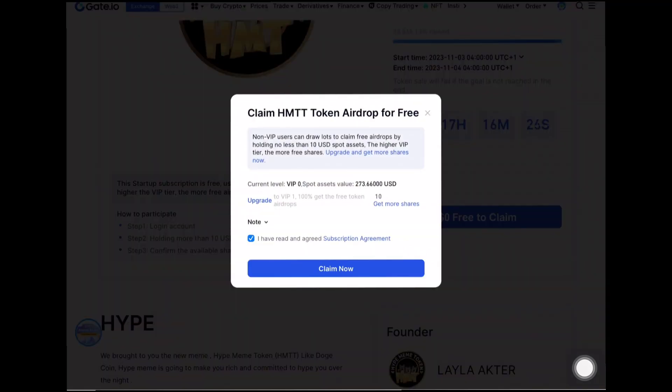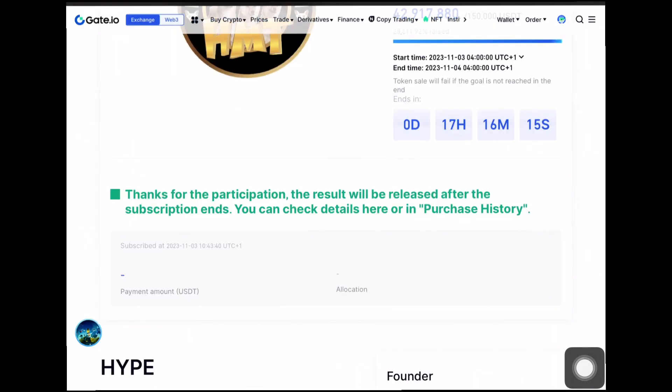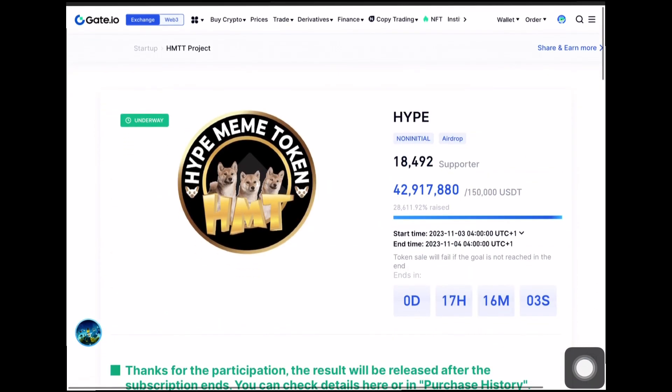I'm going to click 'Claim with Zero Dollars,' accept the terms and conditions, and click 'Claim Now.' I've been able to subscribe — subscription completed. You can see right here: 'Thanks for the participation, the results will be released after the subscription ends. You can check details in the purchase history.' I'll be able to see how much I get when the airdrop is over.